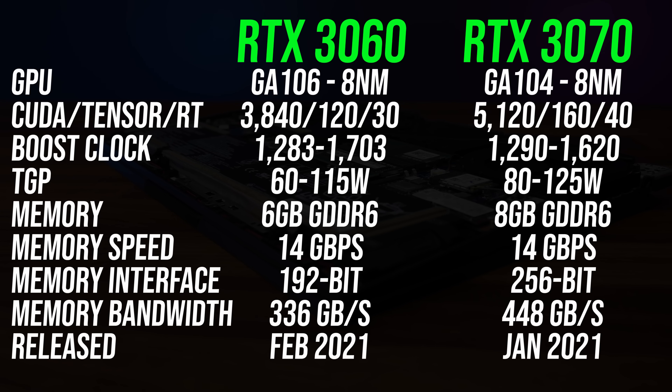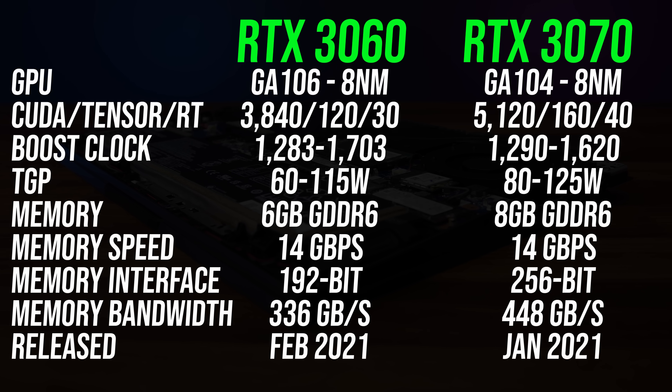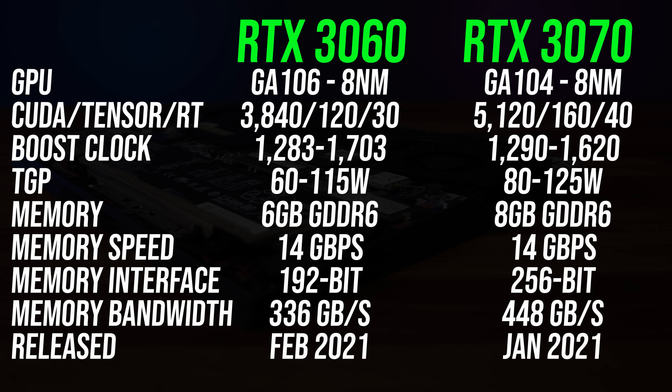Here are the differences in specs between these two laptop GPUs. The higher tier RTX 3070 has 33% more CUDA cores, 33% more VRAM, and the memory is faster too, though the max boost clock on the 3060 is higher. The 3070 has a higher possible maximum power limit, but this will vary between laptops.